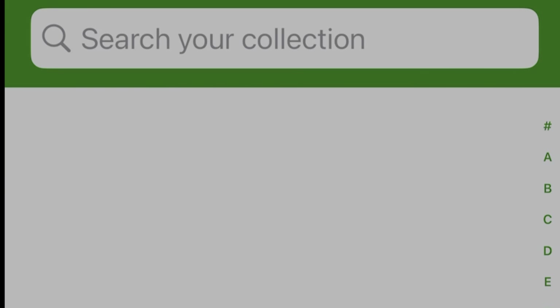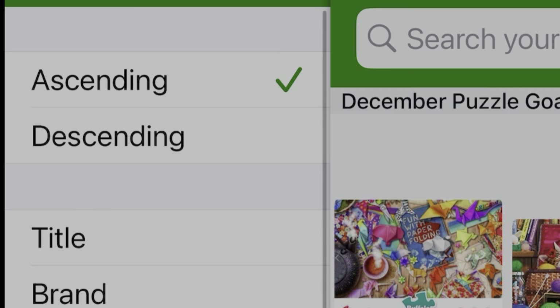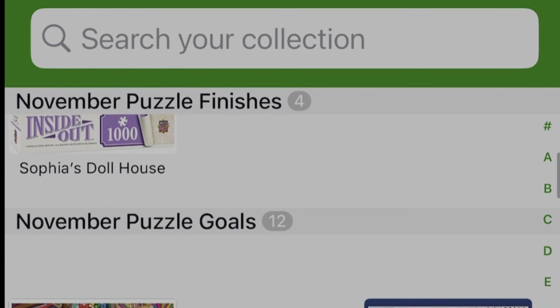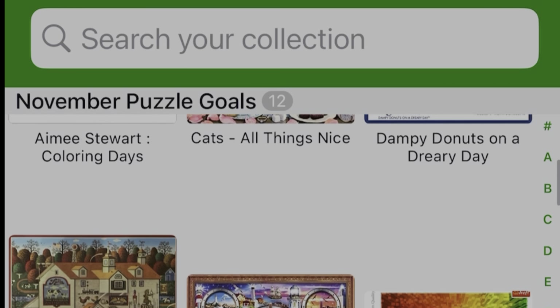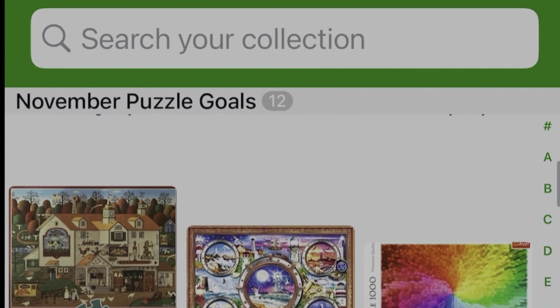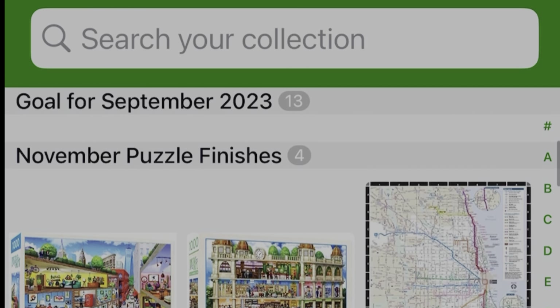I go to the iCollect app on my iPhone, go into Sort, and section sort it by collection. The first thing you see is December Puzzle Goals because it's alphabetical, then September goals, and then November. I go into each puzzle and choose where to put it in a collection. The puzzles I'm showing you in this video I've put in a collection called November Puzzle Goals. I also create a collection for what I finish — November Puzzle Finishes — which currently has the four puzzles I completed in November.